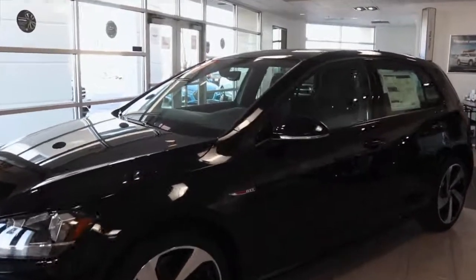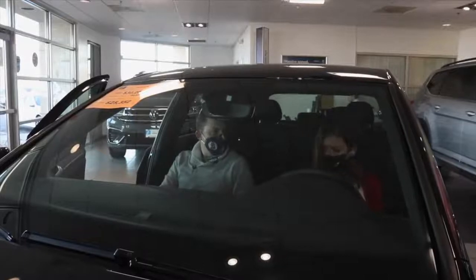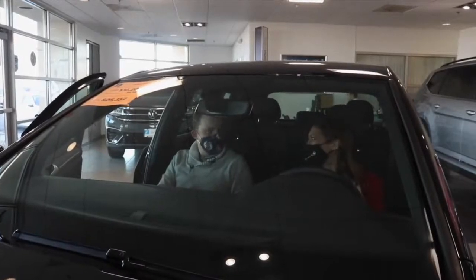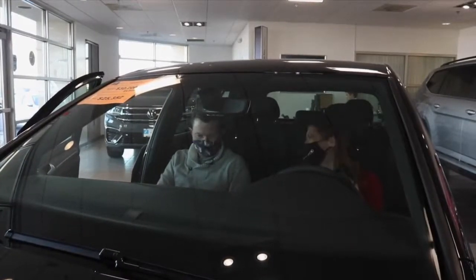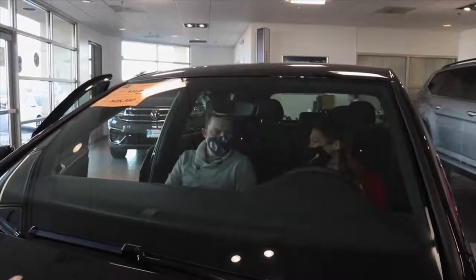Now, if somebody doesn't know how to use a manual, do you give little driver's lessons out in the parking lot for them? I can certainly do that — I learned on the farm when I was young, so by all means, if they want to learn, I can certainly try to teach them.